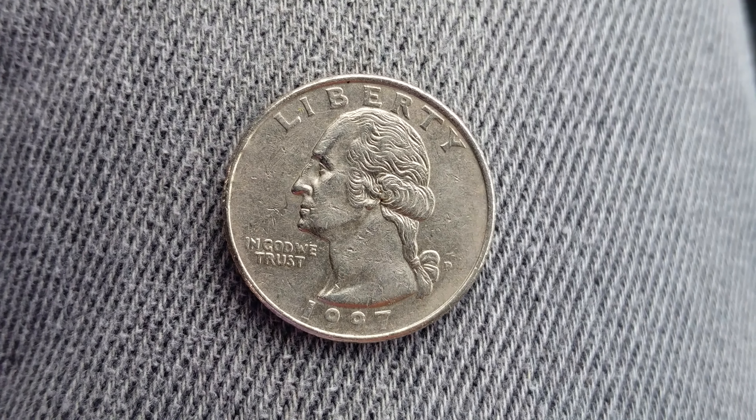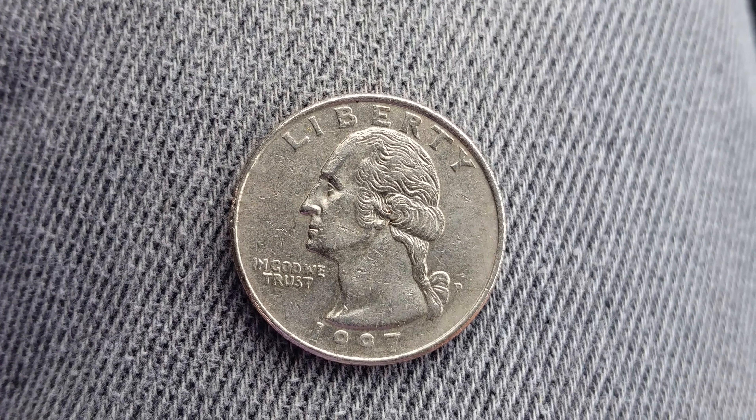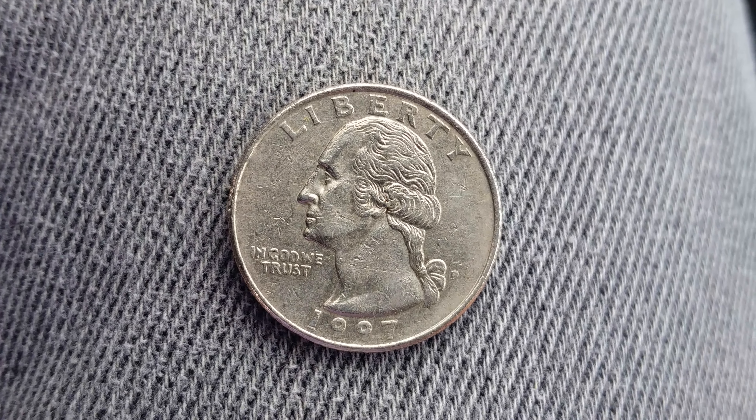The mint mark P right there represents the Philadelphia Mint. This is a look at the front of the coin, or what's known as the obverse of the coin. Now let's go ahead and take a look at the reverse of the coin.